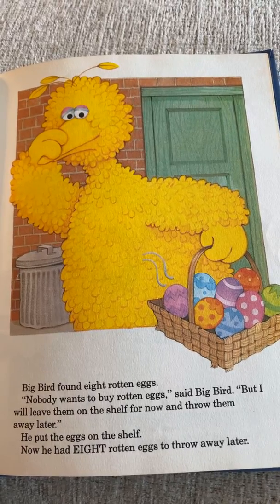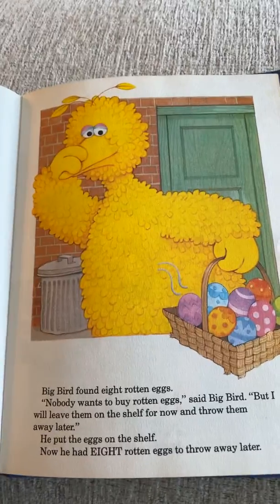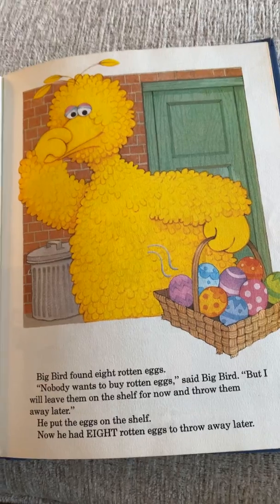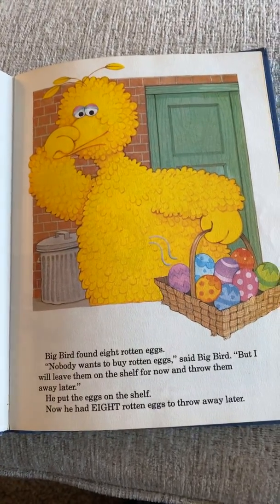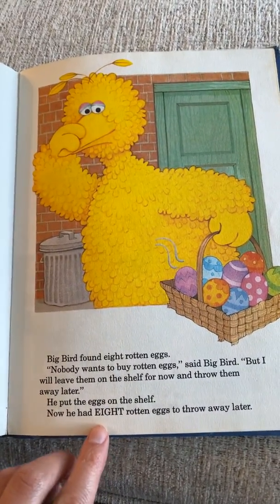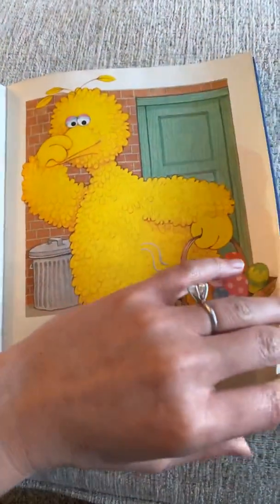Big Bird found eight rotten eggs. Look at him closing his beak — nobody wants to buy rotten eggs! 'But I will leave them on the shelf for now and throw them away later,' said Big Bird. Now he had eight rotten eggs to throw away later. Let's spell eight — that one's tricky: E-I-G-H-T.